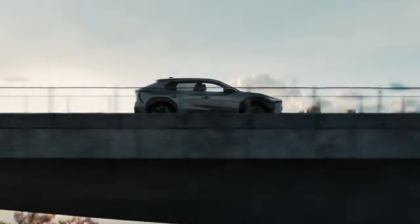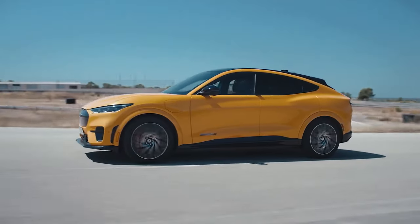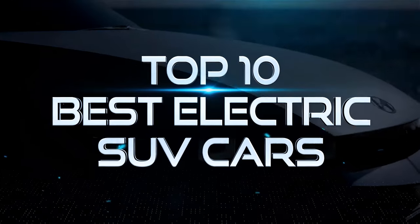Electric cars can be ready to ride long distances and be huge vehicles. Let's see them at their full power! Top 10 Best Electric SUV Cars in 2022.